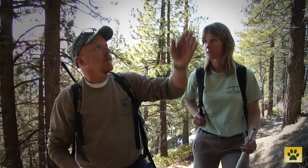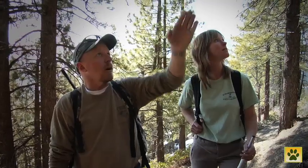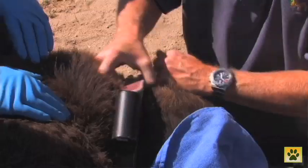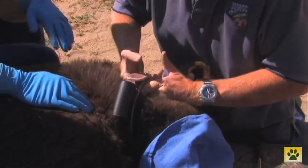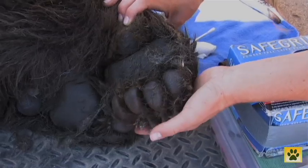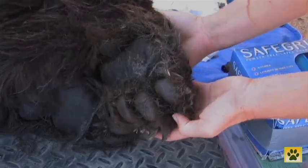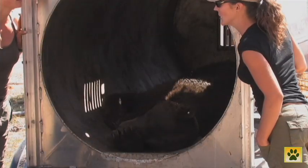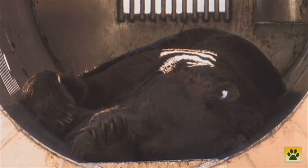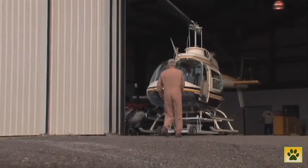Today I'm joining bear biologist Carl Lackey and his wife Heather up here in the beautiful Sierra Nevada. We're here to try and locate a bear that's in hibernation in her den. Carl collared the bear about a year ago and the collar has started to fail, which means he now needs to find her, tranquilise her and change the collar. But first he has to get a rough idea of her whereabouts, and as the GPS unit on the collar has failed, the only way to do it is take a flight.